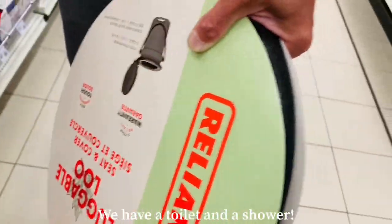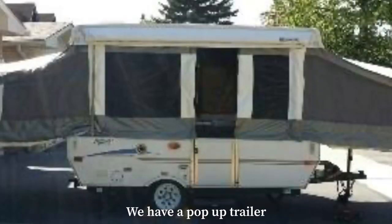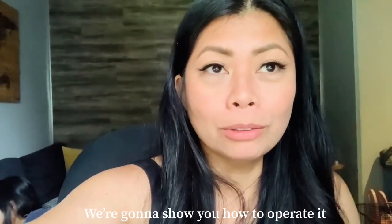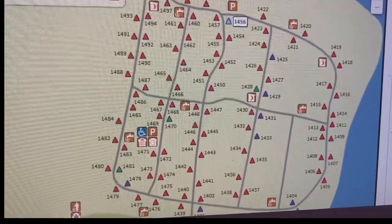We'll have a portable toilet and a portable shower. I'll show you how we booked for camping — actually it's glamping, because we have a small pop-up trailer. We won't be using a tent. I'll show you how it's opened and set up. The first step is booking a camping site.